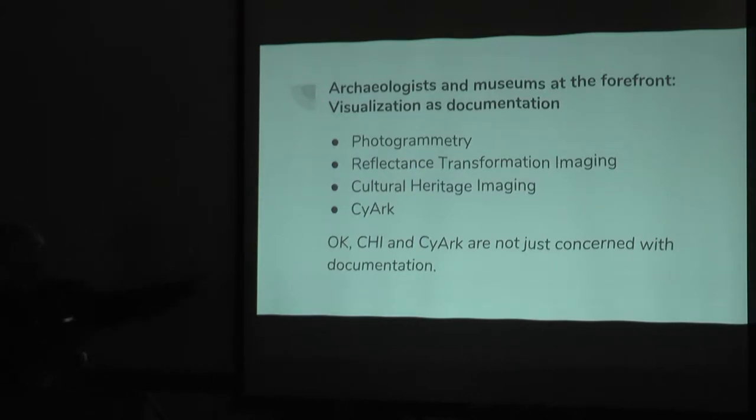This isn't just happening within universities. We've got organizations and companies like Cultural Heritage Imaging and SPAR who are really leading the way, and we're so fortunate to have partners like that to work with. CHI and SPAR, they're not just concerned with documentation — they're thinking about publications and other things too. In terms of using these technologies as documentation, we've actually done a lot of work, though of course there's still a lot to do.